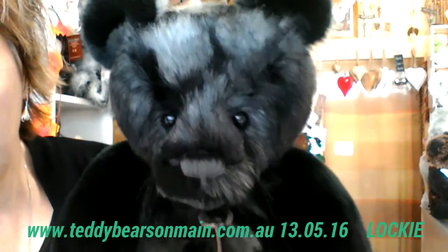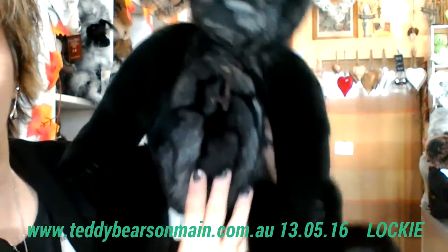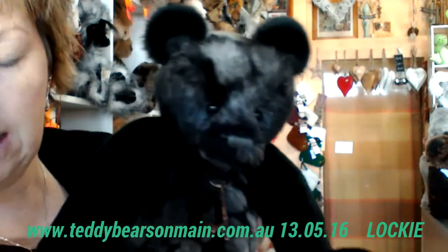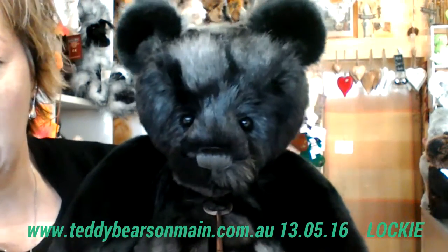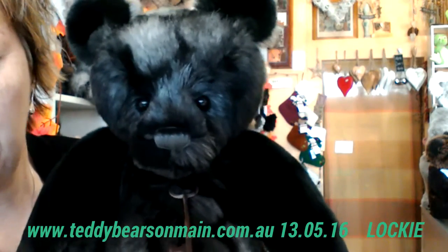Lockie is 43 centimetres from the top of his head to the tip of his toes if he were upright. He is a sitting bear so he won't stand. He's $120 and you can order him today on the website, or contact me at the shop through the website as well.